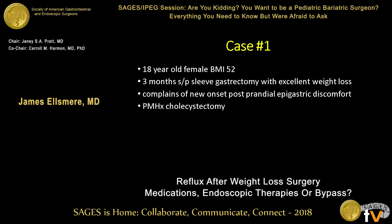So let's start with a case of mine: an 18-year-old female, BMI of 52, who is three months out from a sleeve gastrectomy and is ecstatic about her weight loss. She has postprandial epigastric pain that's bothering her, and she had a remote history of a cholecystectomy.